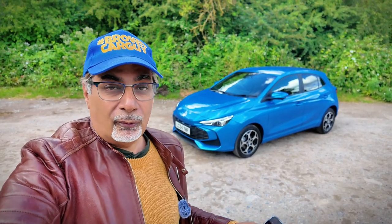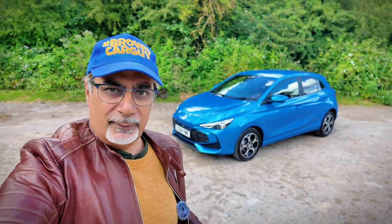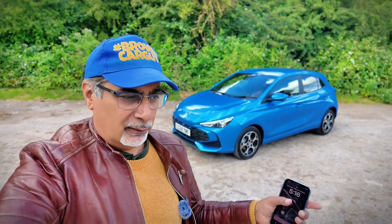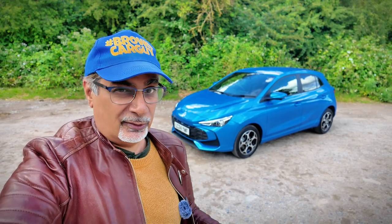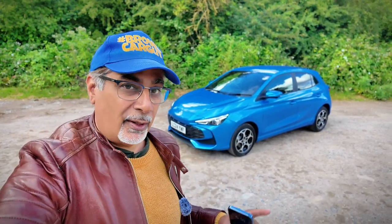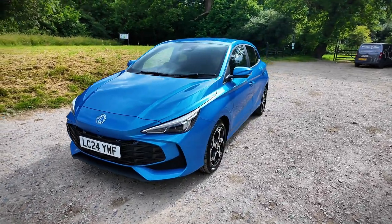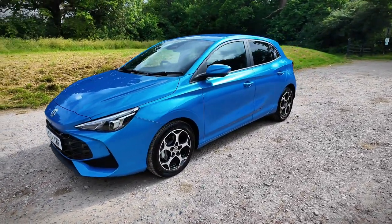The MG4, their compact entry-level EV SUV, has been doing really well, winning lots of awards and accolades. I reviewed it and really liked it — good value for what it was. Emboldened by that success, they've now introduced the third generation MG3, which is their supermini segment. This is not an EV though — this is a hybrid.